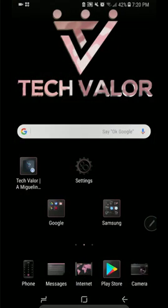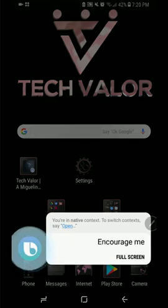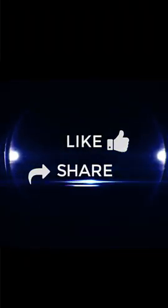Another demo: 'Hi Bixby, encourage me.' Bixby responds: 'If you knew who walked beside you at all times on the path that you have chosen, you could never experience fear or doubt again — by Dr. Wayne W. Dyer.' I hope you found this video useful. Please like and share this video with others, and while you're here please subscribe — and as always, stay curious.